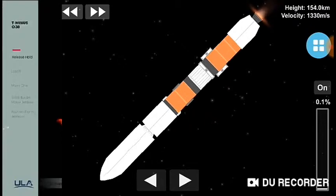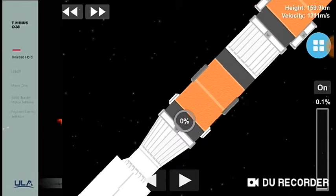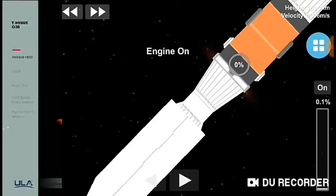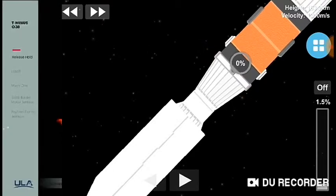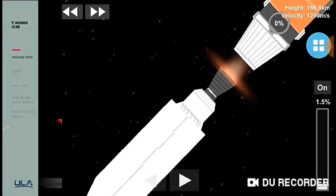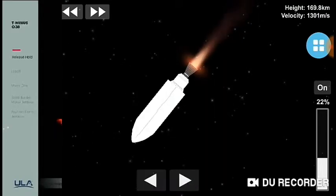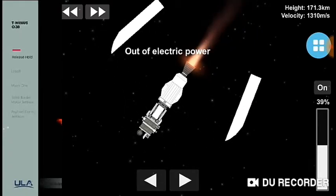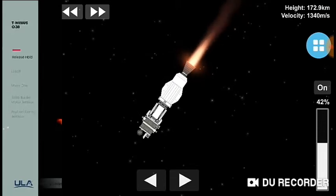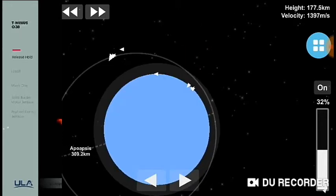Standing by for core booster throttle-down shortly. Core booster is now throttling down as expected. Standing by for VECO. We have VECO — booster engine cutoff. Standing by for stage separation. Good indication of stage separation. Nozzle extension is now deploying. We have pre-start on the RL-10. Standing by for ignition on the RL-10. We have ignition and full thrust on the RL-10. Chamber pressure looks good. Body rates look good. Standing by for payload fairing jettison. Good indication of payload fairing jettison. Chamber pressure continues to look good on the RL-10 engine. This first burn of today's mission will last approximately 12 minutes, 6 seconds.